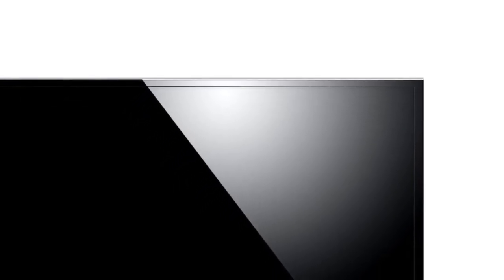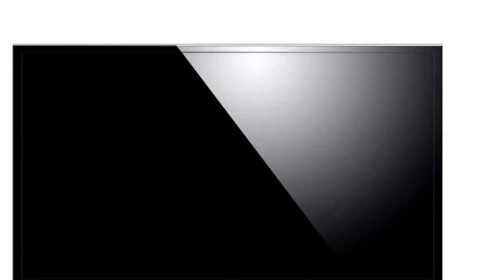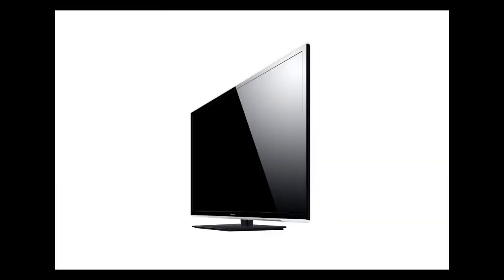Introducing the all-new Panasonic TC-P42-S60 TV. It's a 42-inch 1080p Full HD Plasma TV, and a great choice for those who are considering buying a non-3D television that has superb video output.